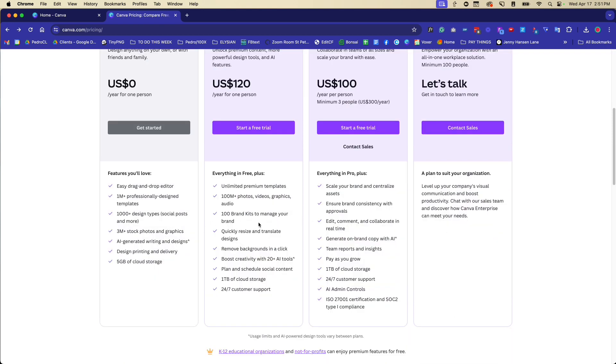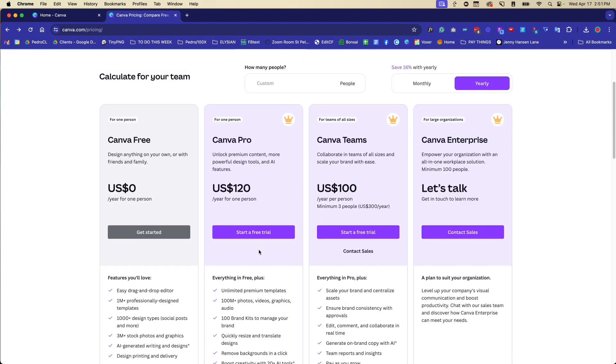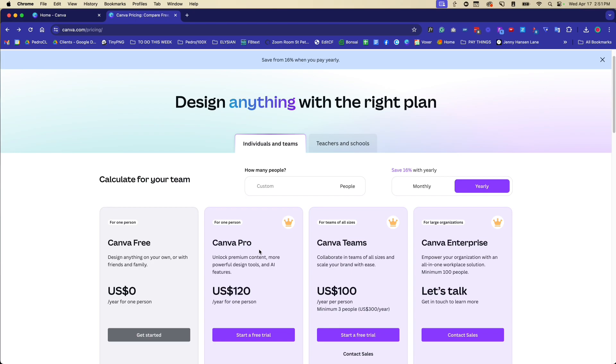If you scroll down, you can see a quick comparison chart showing the big difference. With Pro you're getting access to way more photos, videos, graphics, and audio, access to brand kits — which is one of my absolute favorite features — plus access to their AI tools and so much more. So let's dive into the different Pro features that I love.